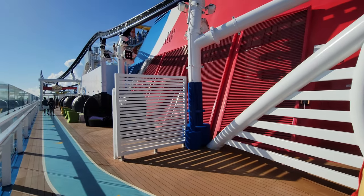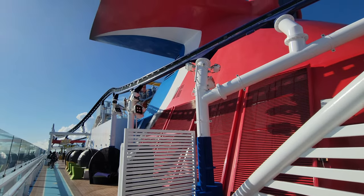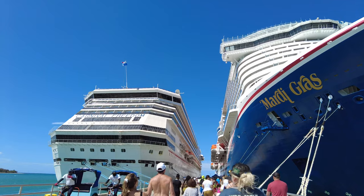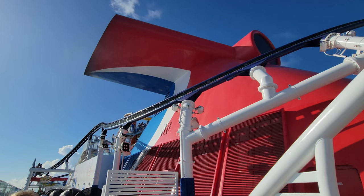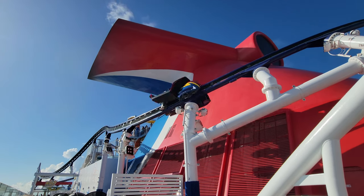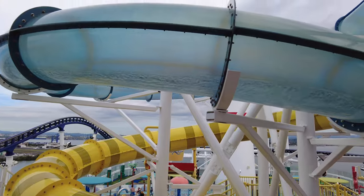Hi, this is Linda and Aaron with Traveling Flamingo. It's great to have you all back and we hope that you're having a great day. Today we are on the Carnival Mardi Gras doing something at sea I never thought I would do — riding the roller coaster, zooming around the ship over 180 feet above the sea. Is it as good as they say it is? We'll tell you everything you need to know so you can decide.